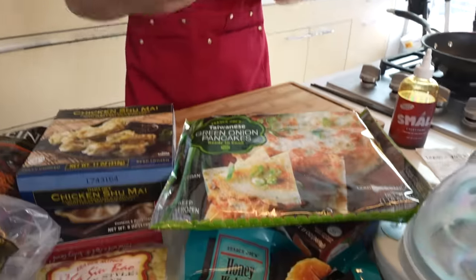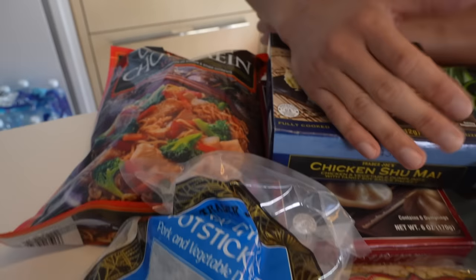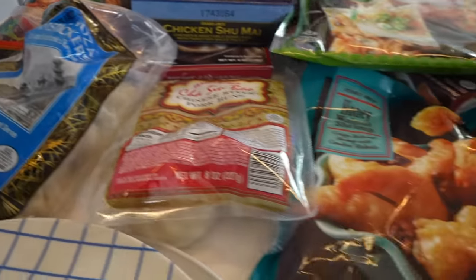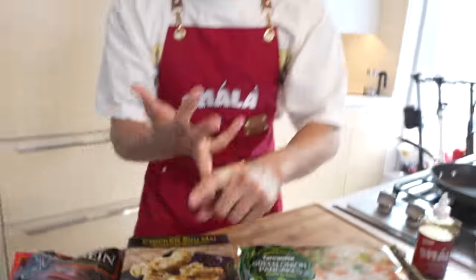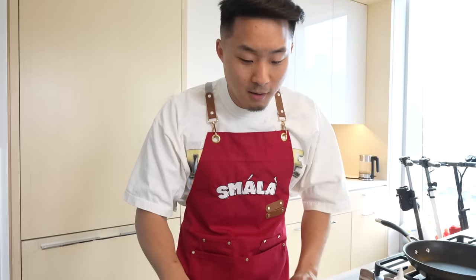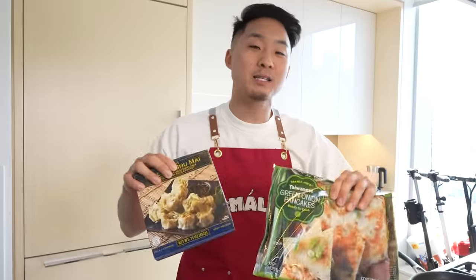Trader Joe's is a grocery store brand based out of Monrovia, California, and honestly the quality is amazing. The fact that they can do all different types of cuisines — Vietnamese, Thai, Korean, Indian, Chinese, Latin, Italian, Greek — and do all these ethnic cuisines at a decent level better than other brands is very impressive. I'm going to tell you which Chinese items I think are the best and most authentic, and we're going to try them with Smala.